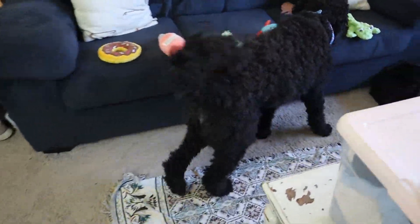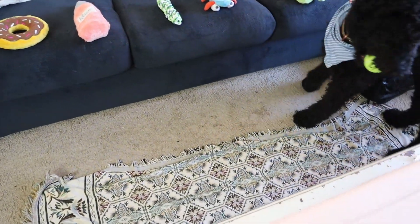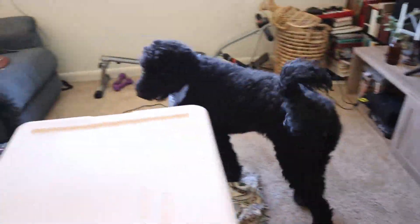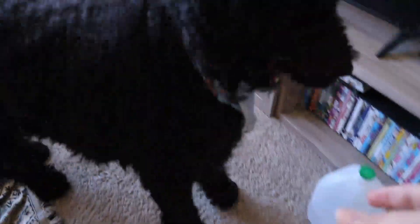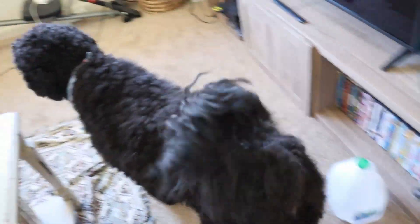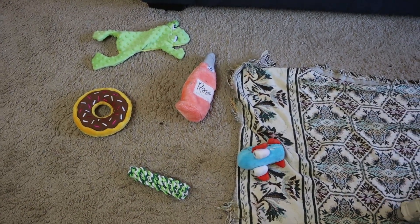Okay — Odie, pick a toy! Which toy, Odie? The ball? Odie, why did you pick the ball?! Oh my gosh, you silly dog — is it because you love your ball? Out of all those toys I got you, you thought the ball was the best option? Okay guys, we're now putting the toys on the ground to see if that will help instead of having them lined up on the couch.